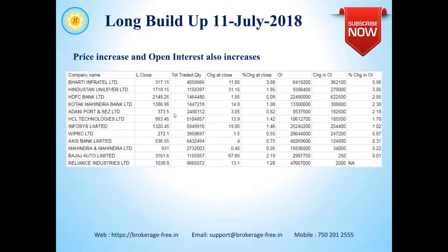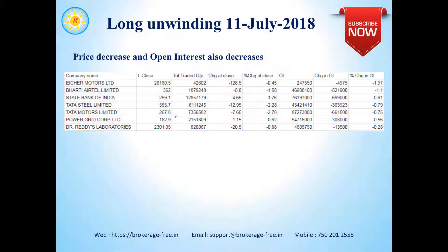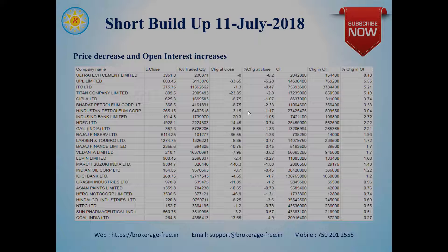Long unwinding happens when people exit their long positions, and because of that the price decreases and the open interest also decreases. We do not have too many stocks in this list. Eicher Motors appears with a change in open interest of 1.97% and a price change of 0.45%, at 128.5 rupees. Bharti Airtel, State Bank of India, Tata Steel, and Tata Motors also appear on this list. If you're trading in these stocks, please take note that people are exiting long positions in them.